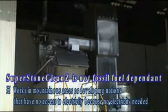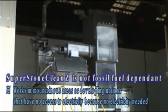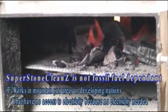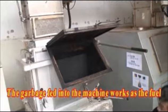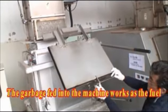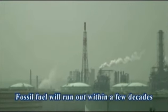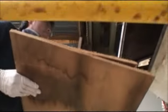Another amazing feature of Super Stone Clean Z is that it doesn't run on fossil fuel, such as oil or gasoline. All you need is a small amount of hot coal to start up this machine. After that, the fuel for this innovative device is the garbage that is tossed in. Fossil fuel is estimated to run out within a few decades, so it's ultimately eco-friendly because this machine doesn't run on fossil fuel.